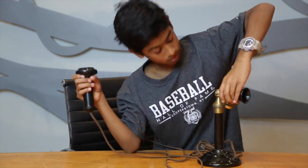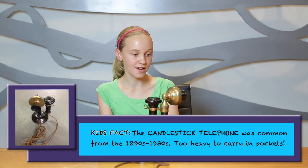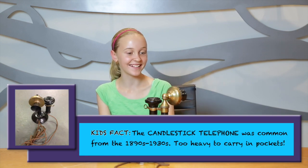Wow, that's really awesome. That one's a lot different now. Do you think a lot of people would have those in their homes? No. I don't think so because I think they'd be expensive. I wonder if everybody had a phone. Probably not — they might have cost a lot of money.